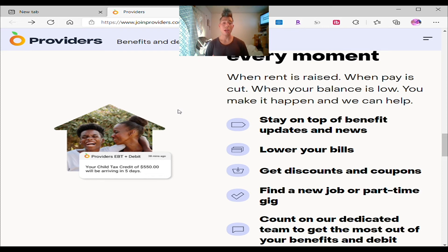You can find jobs or part-time gigs — if you need a job, you can put your location and it gives you nearby jobs or side jobs like Uber and Lyft that you can apply to and start working immediately. You can count on your dedicated team to get the most out of your benefits and debit, which means great customer service. If you have EBT, you should download this app to stay on top of the news, stay on top of your money, jobs, coupons, and discounts. Check out the description below — I have coupons for Walmart and for a food app called Ibotta where you can get EBT discounts and cash back opportunities.